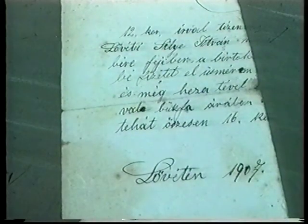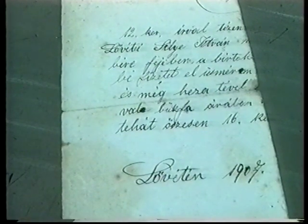Van olyan dokumentumom, amely bizonyítja egyértelműen, hogy 1907-ben már működött ez a ványoló. Nem tudom, az előtt mennyivel, de az édesapai ágon nagyapám, Silye István tulajdona volt, és ő 1907-ben már dolgozott vele.